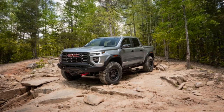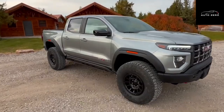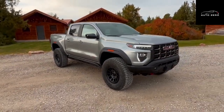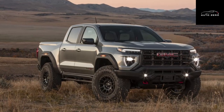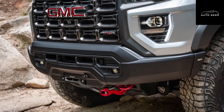Consider the third-generation Canyon essentially one more trim level of the Chevy Colorado pickup, with which it shares virtually every bolt and button, even its key fob case. The significant gear that separates them includes badges, head and tail lights, wheels, and the Canyon's golden marker lights at the center of its plastic bumper flares that the Colorado doesn't get.